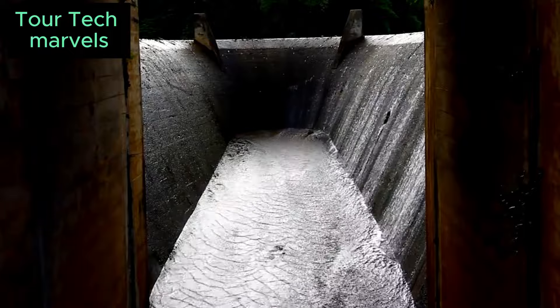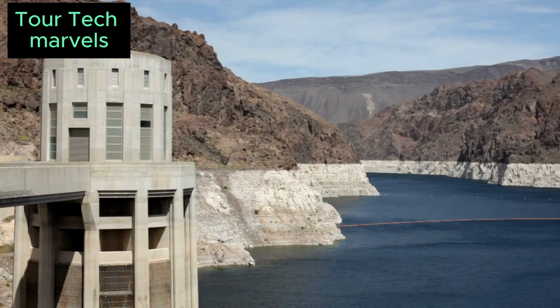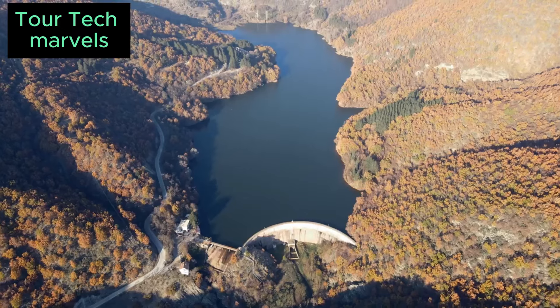Employing a gravity arch design, the Hoover Dam relies on its own weight and water pressure to secure its position within the canyon. Surface smoothing of the canyon walls was crucial to prevent leaks, marking the introduction of hard hats for workers' safety.